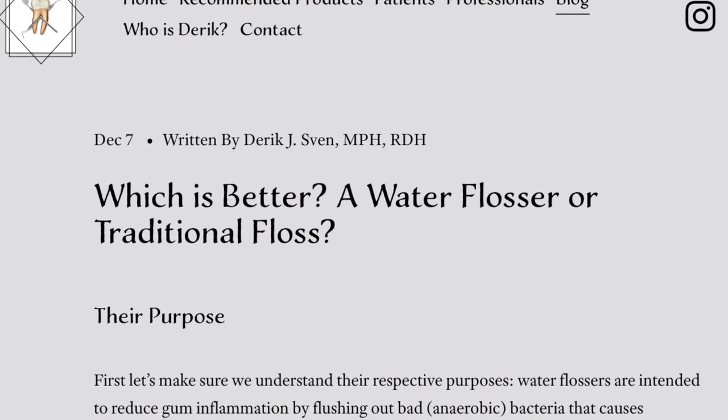If you're a researcher like me, you can head over to my blog and check out my references. Water flossers are excellent devices, but they are an investment and may not be necessary in your situation.